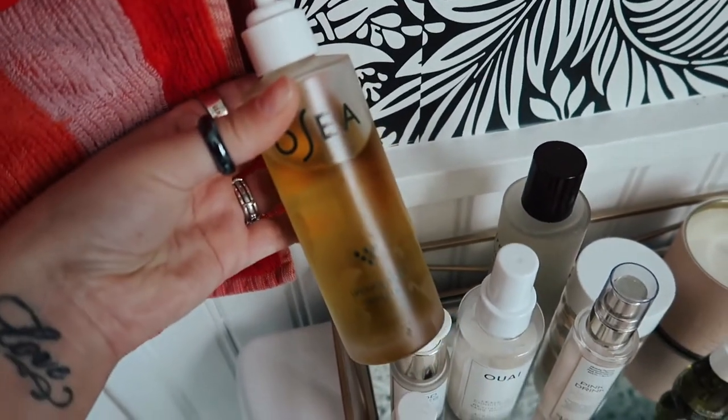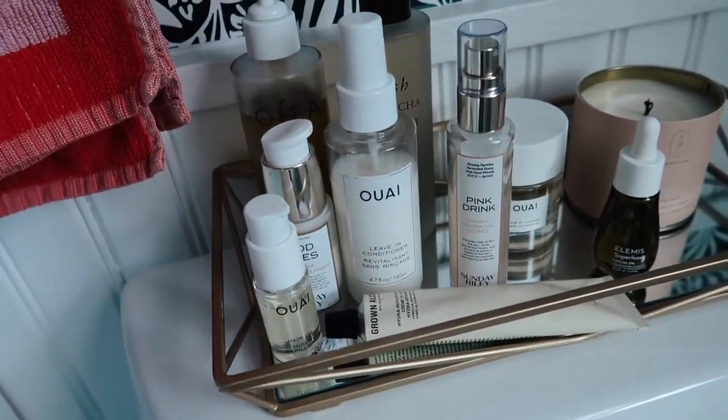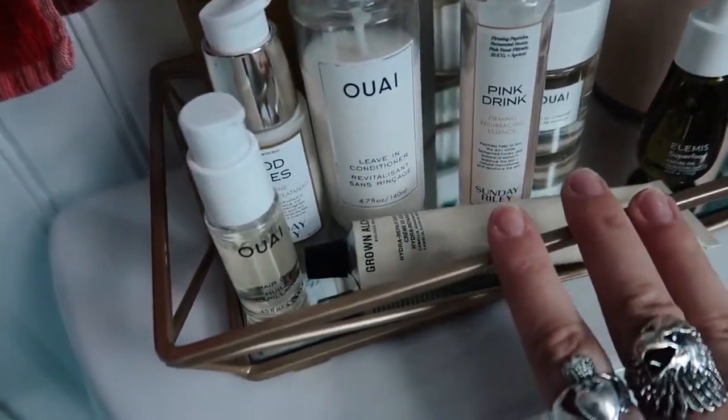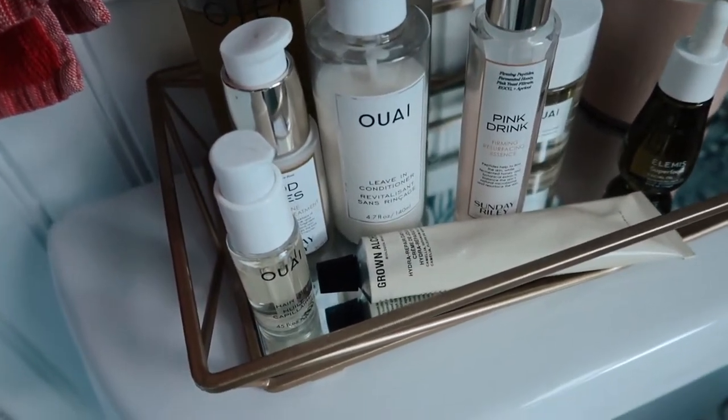This body oil from O'Shea — well, I think that's how you say it. These are kind of what I have laid out in my bathroom so if I have any guests they can use them, but these are also products that I love to use.